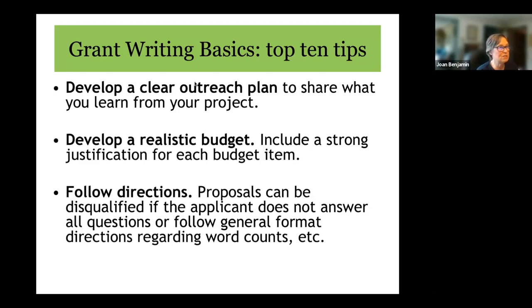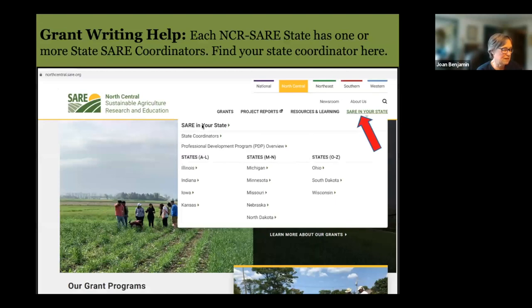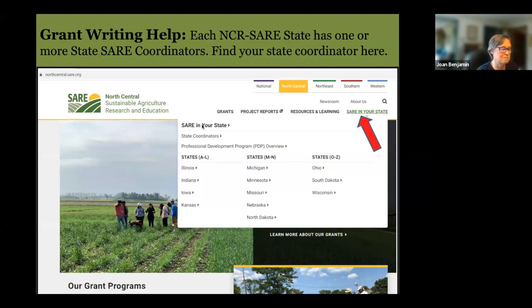Not all good applications get funded simply because we don't have enough funds, but you can learn from reviewer comments and make a stronger proposal next time. If you need help, contact me or your state SARE coordinator — each state in our region has at least one. Go to northcentral.sare.org and click on 'SARE in Your State' to find coordinator contact information. Another option is the grant advising program of the Michael Fields Agricultural Institute — their grants advisor Ren Almitra is available to talk through proposals, do draft reviews, and offer editing suggestions.